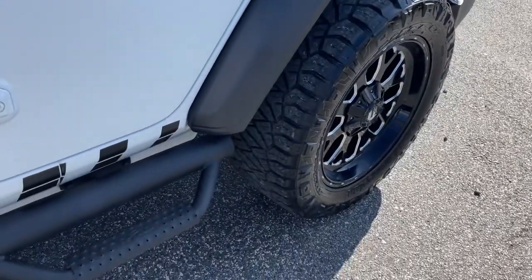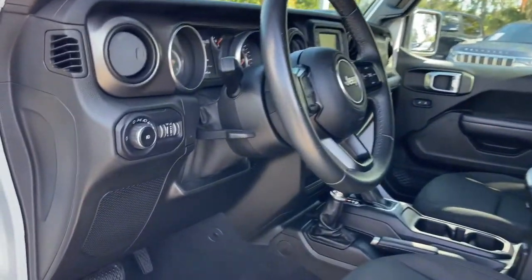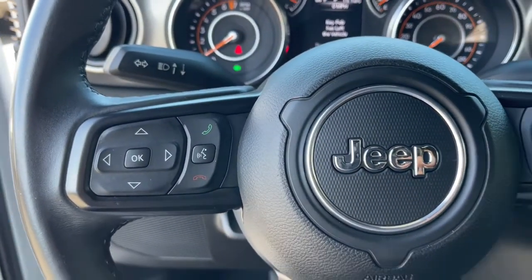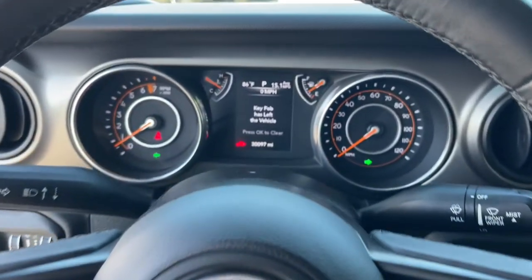These are just some of the great options this vehicle comes with: navigation system, keyless entry, backup camera, fog lamps, electronic stability control, intermittent wipers, tire pressure monitoring system, trip computer, bucket seats, and four-wheel disc brakes.